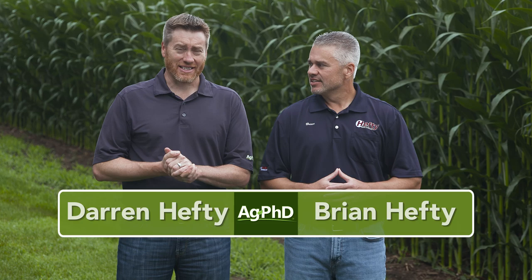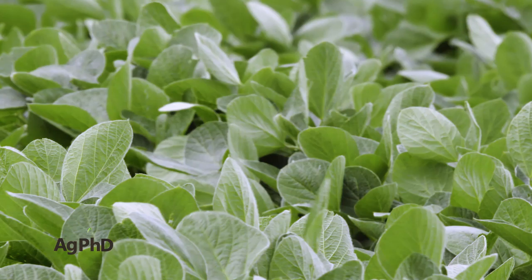Hello and welcome to Ag PhD. I'm Brian Hefty. I'm Darren Hefty. Thanks for joining us today. It's getting a little bit late in the season but we're going to talk about some things that you need to be watching for out on your soybeans and probably even doing some treating for.